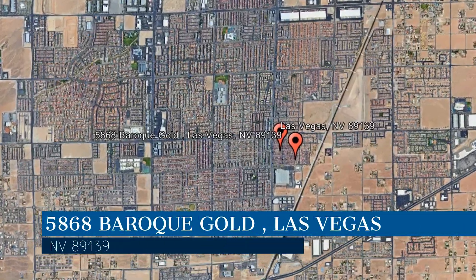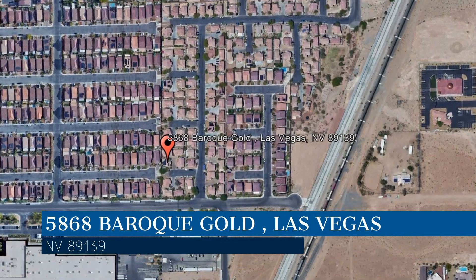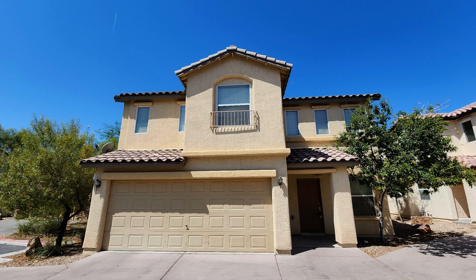Here are photos of an available rental property. Make it yours today! This property is located at the address on your screen, and this video is brought to you by Robinson Realty and Management, a leader in Las Vegas property management.